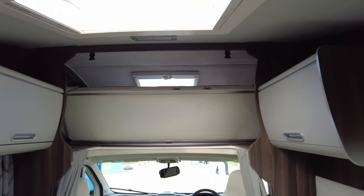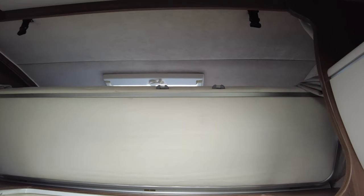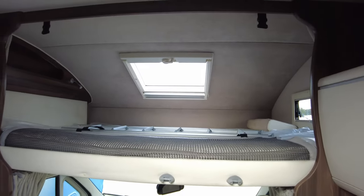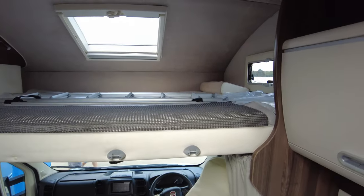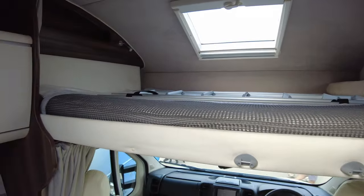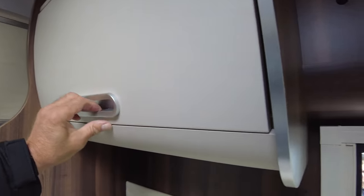Above you've got your fold-down bed — in the daytime it's folded up, at night it falls down with the gas struts either side. I did that left-handed, one-handed — it falls down as easy as that. I'd say that's a decent-sized double, maybe even a queen. Ladder up there to get in and out. Cupboards either side.